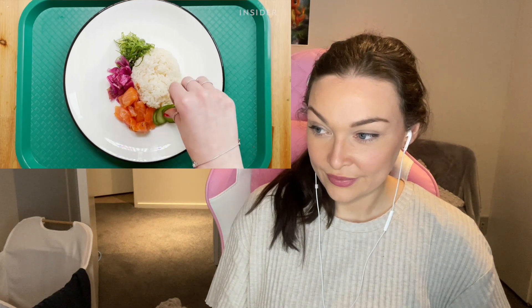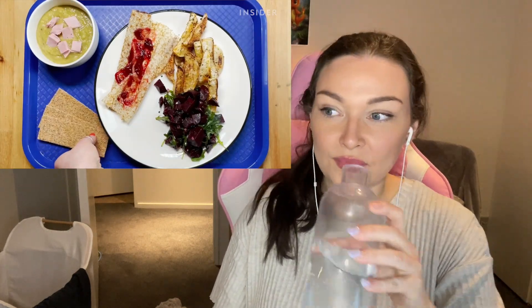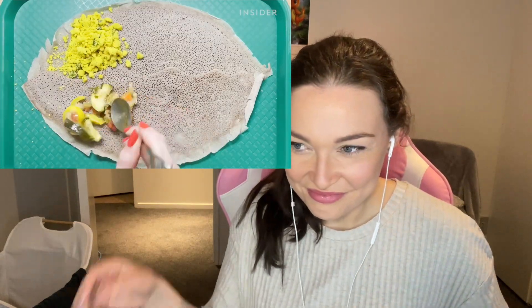Whether carrying a brown bag from home, picking up a tray from the lunch person, or serving up the food themselves, lunchtime at school can be one of the most important parts of a child's day. Let's take a look at what kids around the world eat for lunch.